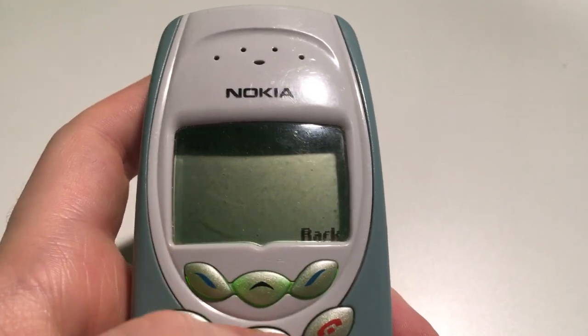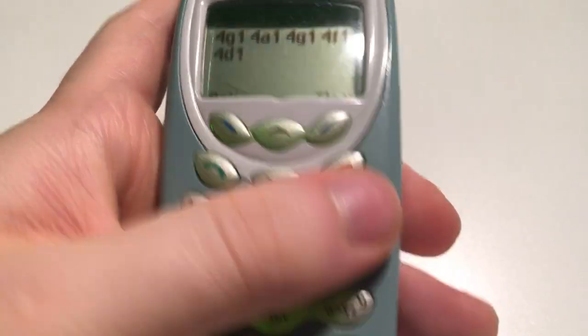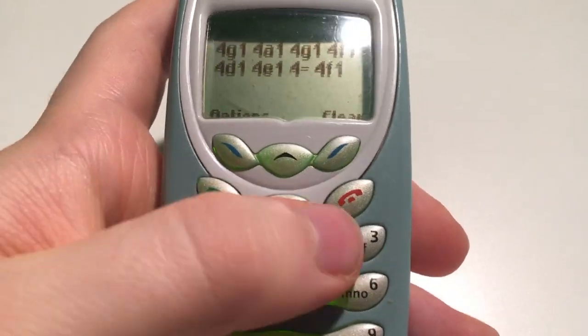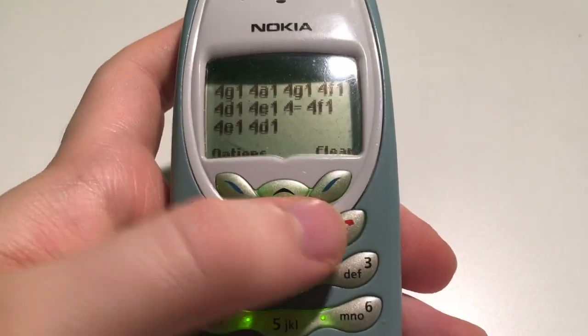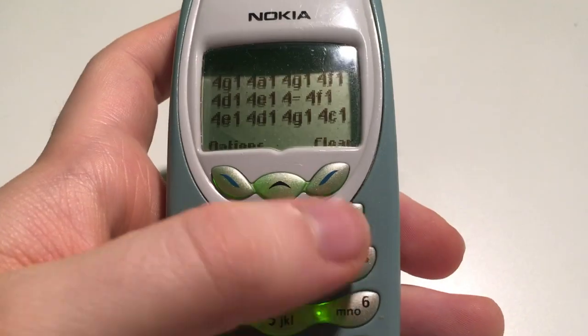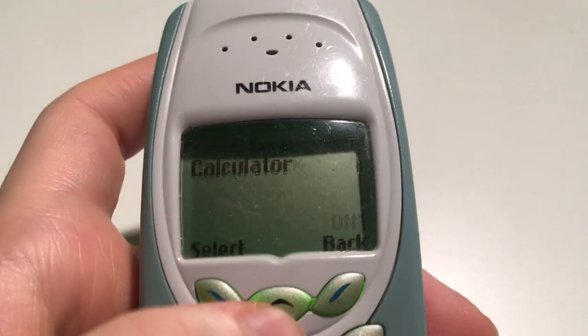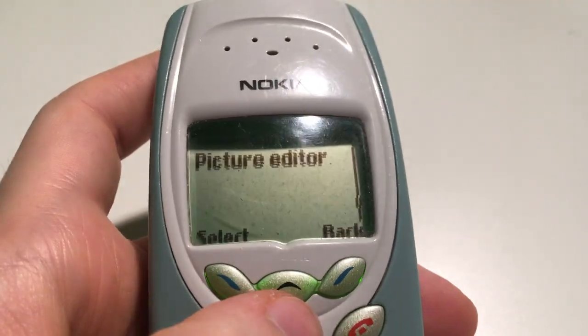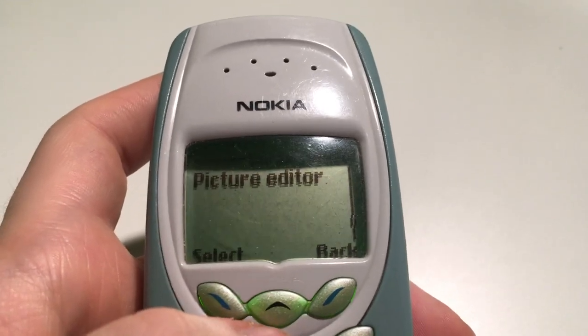There's also a Composer, which I haven't used yet. This is what people use to make songs on these old Nokia phones — that would be fun. Maybe I could make a song in a separate video. This is also something I've never seen before on any of the old Nokia phones I've reviewed: a Picture Editor.